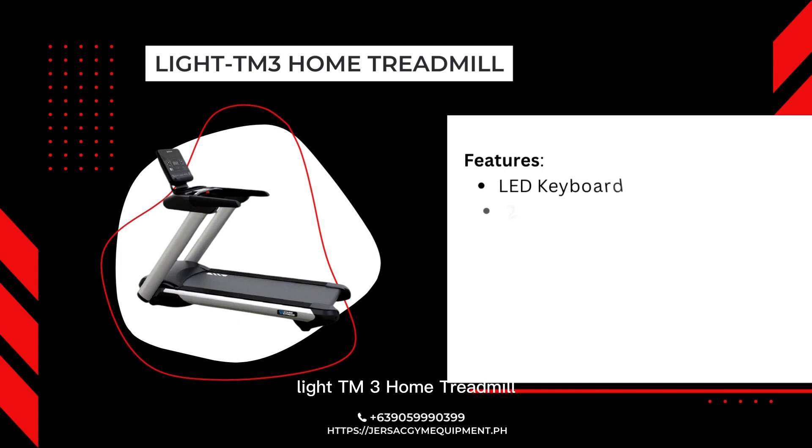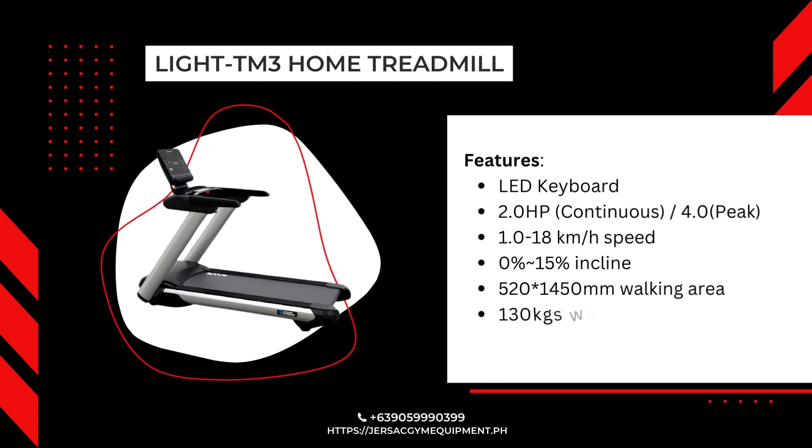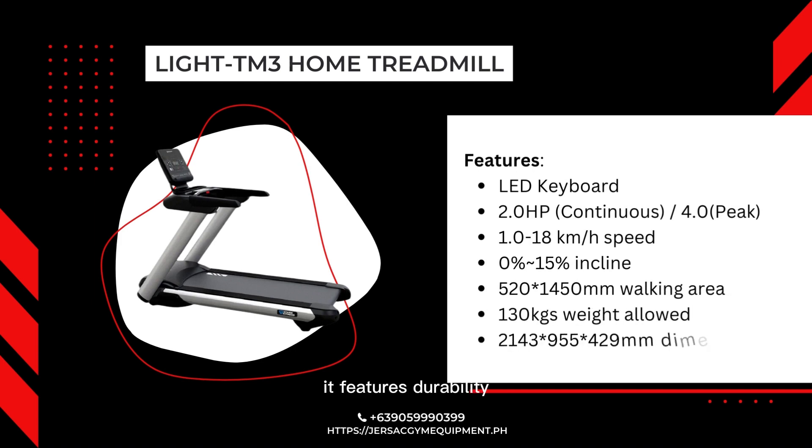The Lite TM3 Home Treadmill lets you intensify your workout and burn more calories. It features durability, stability, and performance with a meticulously designed build. A powerful motor and an extra-large running surface accommodate hard workouts, and heavy-duty components stand up to hard use. It is built to last.